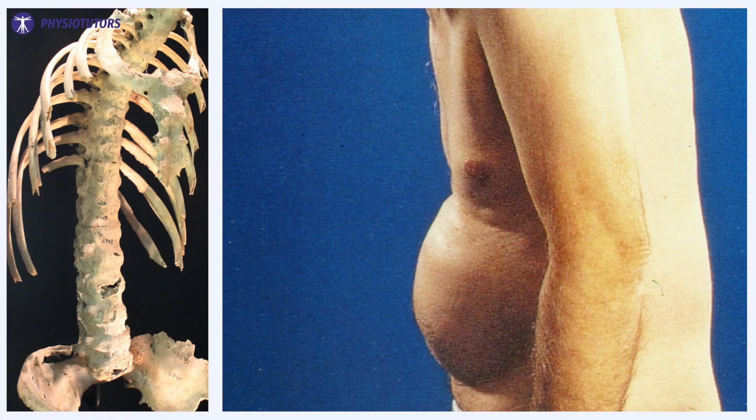Bechterev's disease is a chronic inflammatory rheumatoid disorder where new bony formations lead to ankylosis of the sacroiliac joints and to syndesmophytes in the spine, making the spinal lordosis flatten out. One can see it as a gradual stiffening of the spine until the vertebral bones get fused together.